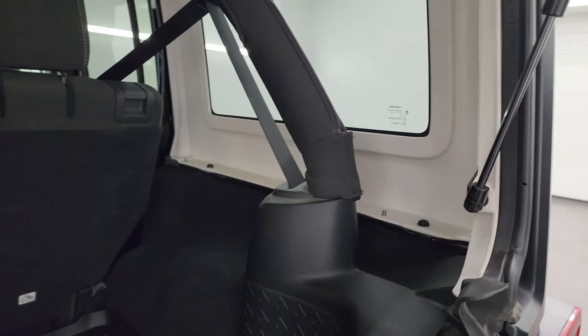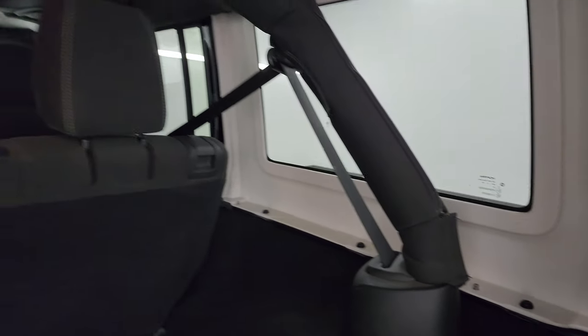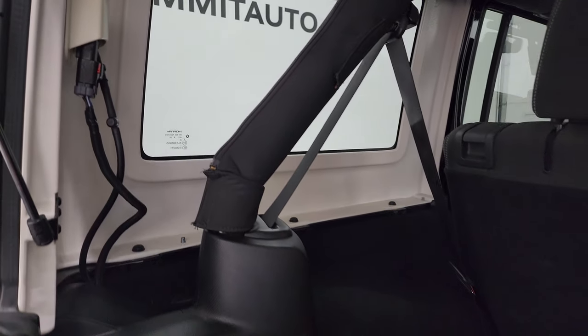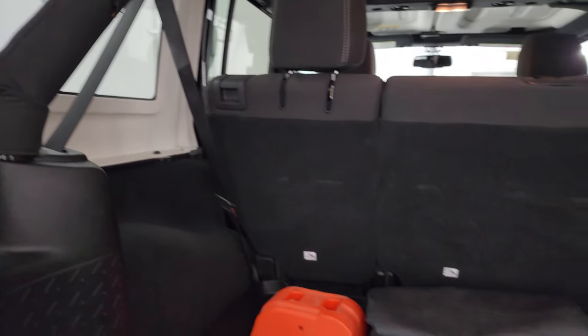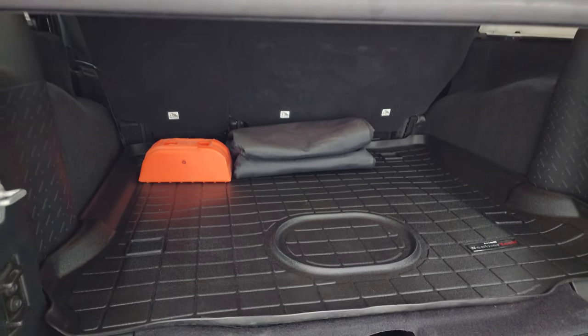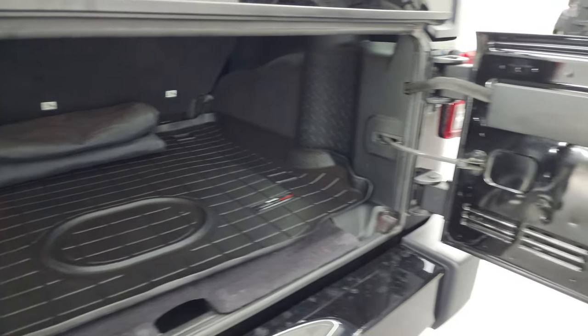Speaking of the roof, this hard top does come off. There are three bolts on each side, two on the top — a total of eight — and then two quick disconnects to get that hard top off. We actually did a demo on how to take your hard top off your Wrangler; that's in the upper right-hand part of the screen and linked in the description below.